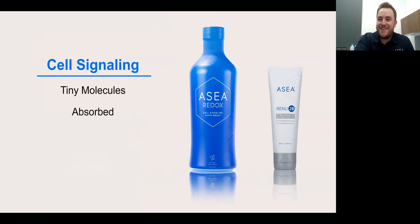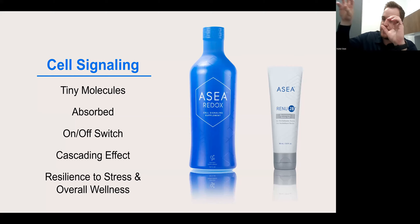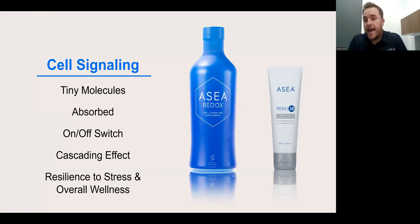Again, here are the cell signaling keywords and concepts — let me go through them one more time. These are the words you want to take away from this presentation. Cell signaling molecules are tiny molecules. And because they are tiny, they can be absorbed directly into the cell. Once they are absorbed, they act as an on-off switch, turning on cell signaling. Once that cell signals another cell, that cell begins to signal the next, and that cell begins to signal the next, beginning a cascade or domino effect. And it's that cascade or domino effect that contributes to our resilience to stress and overall wellness.